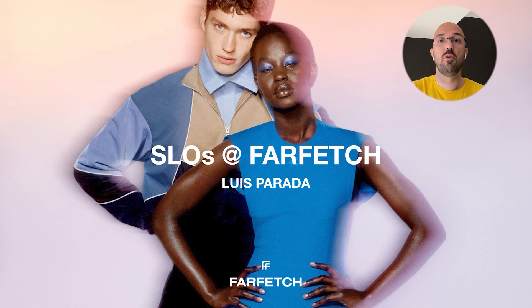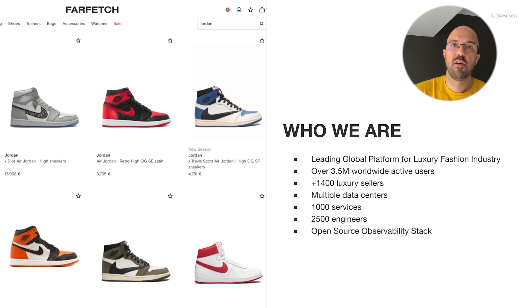Hey everyone, so today I want to give you a brief overview of the journey that Farfetch has taken in the direction of creating a stronger and more reliable platform. For context, Farfetch is the leading global platform in the luxury fashion industry with over 3.5 million worldwide active users. As of 2020, our platform is used by over 1,400 luxury sellers across multiple data centers and is generating over $3 billion in gross merchandise value.